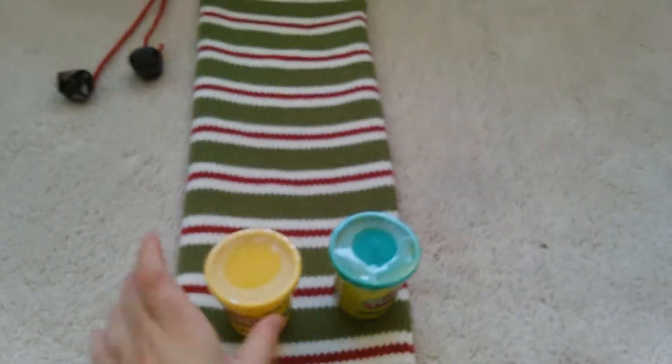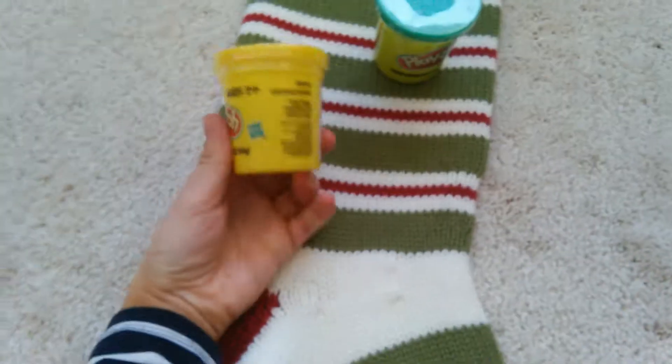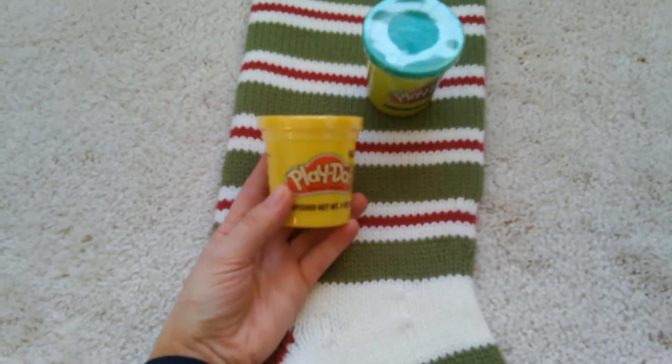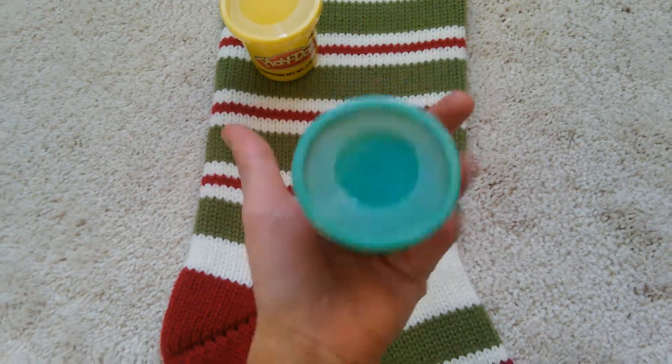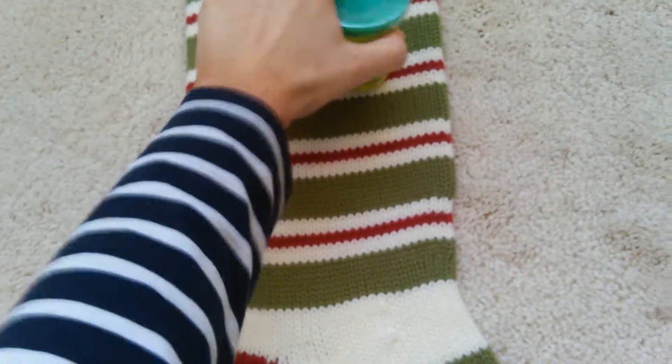Next thing I got were these two things of Play-Doh. You can never have too much Play-Doh. He really likes it, and he actually asked for yellow Play-Doh for Christmas, so I got him a thing of yellow Play-Doh, and I also got a thing of turquoise Play-Doh. I thought it was kind of pretty and different, but yeah, he'll really like those.